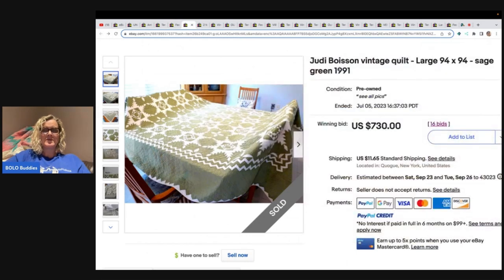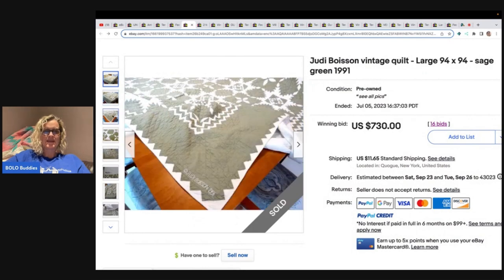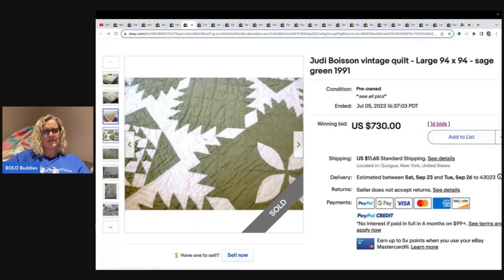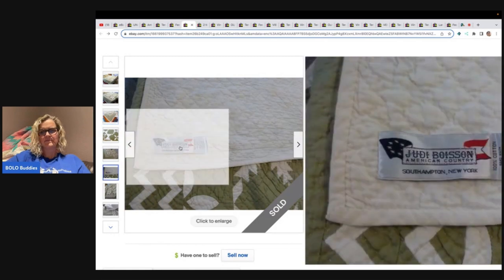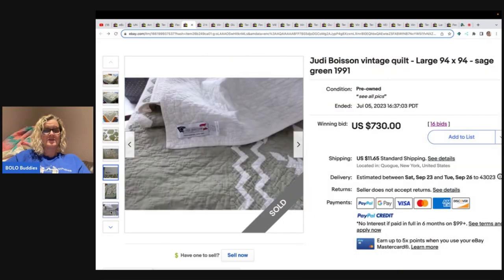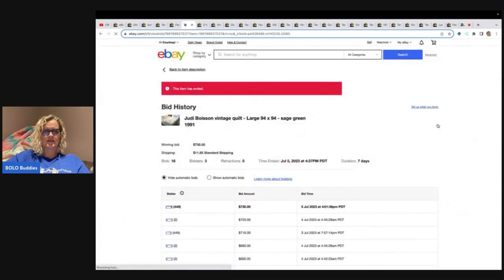This one is a Judy Boysen vintage quilt from 1991. I'm not sure if it's handmade — it says 'Made in China' so it looks like it's mass produced, which is really shocking that it went for $730. The seller has 449 feedback and the item was not relisted, so I'm going to assume that was a good sale — three bidders and 16 total bids.